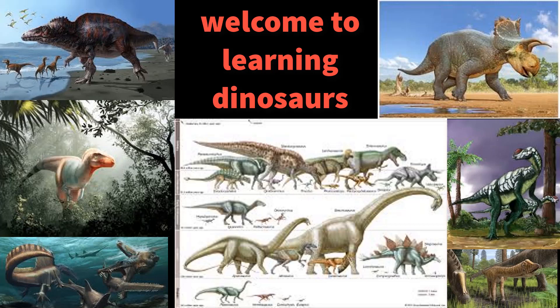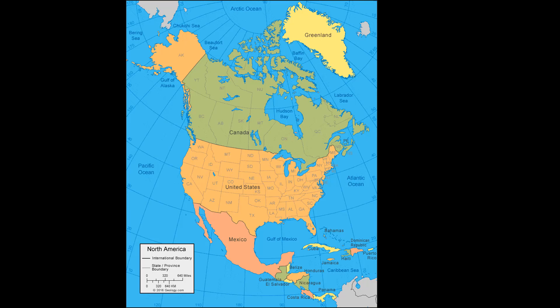Hi guys, welcome back to another video of Learning Dinosaurs. Today we're going to be doing another one of the North American dinosaurs. Sorry, I'm feeling a bit sick so my voice may be a bit off, but today we're doing Parasaurolophus.